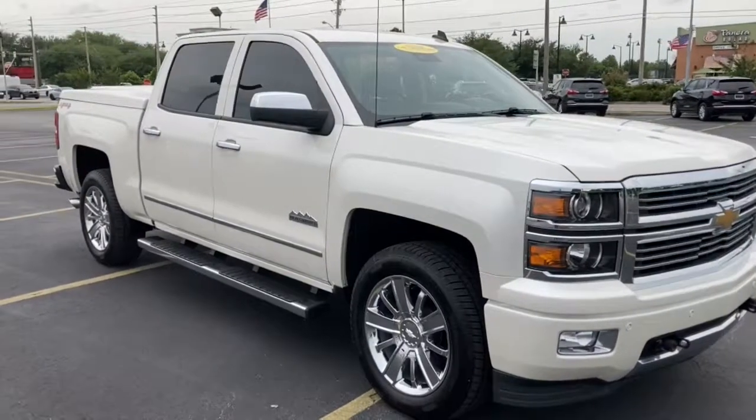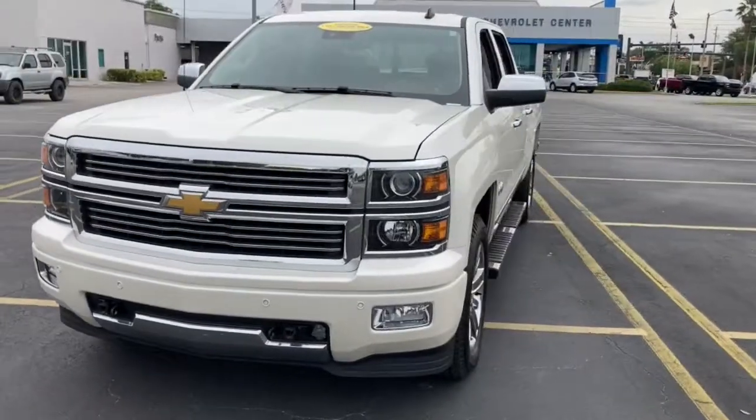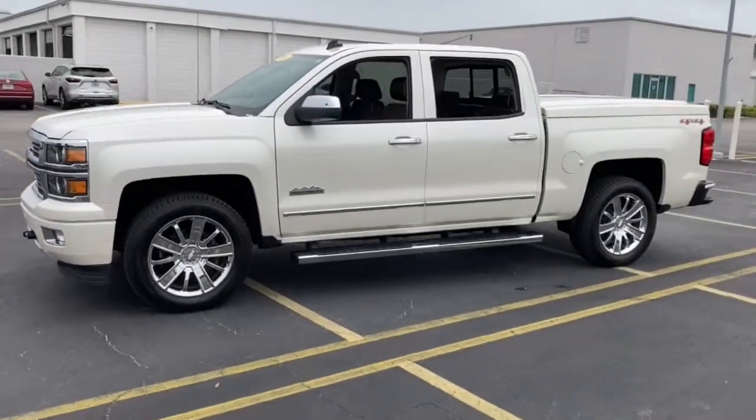Get a feel for the 2014 Chevrolet Silverado 1500. This vehicle still has fewer than 25,000 miles on the clock, so it won't last long.